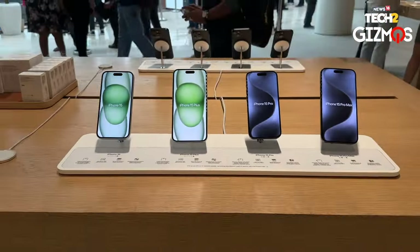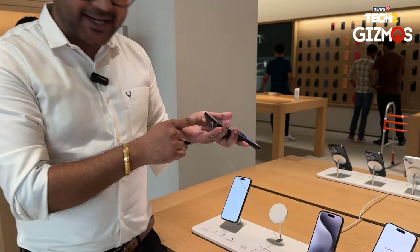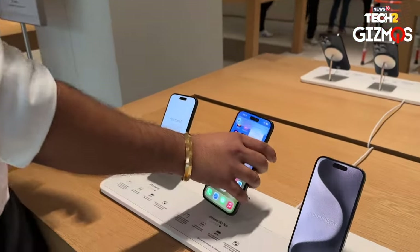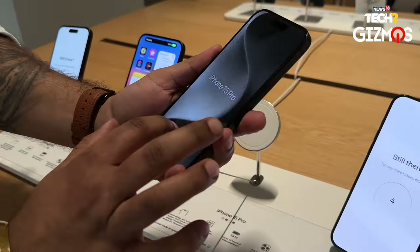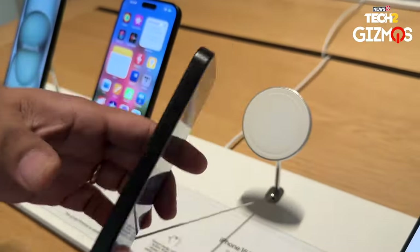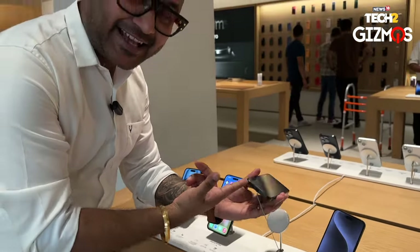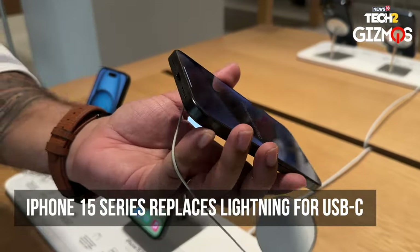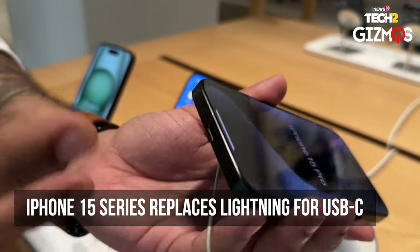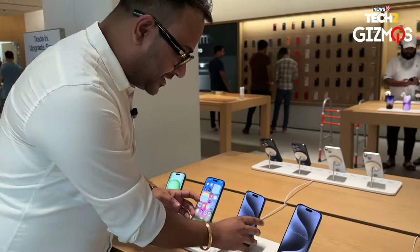This is the iPhone 15 Plus — we have the tan color over here. Not to forget, the Type-C port is here as well. And this is the iPhone 15 Pro, which also has Type-C. It's looking so weird — we're so used to seeing Type-C in Android phones only, and this is the first time we're getting to see Type-C ports in iPhones.